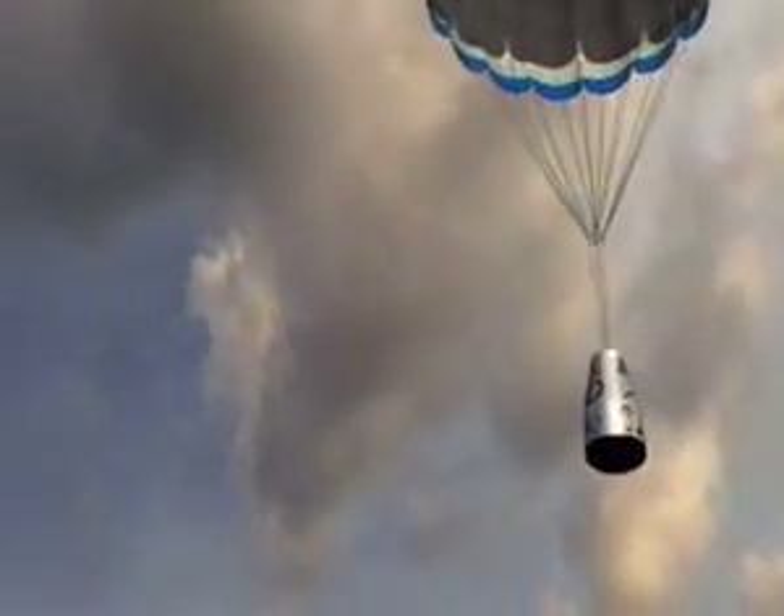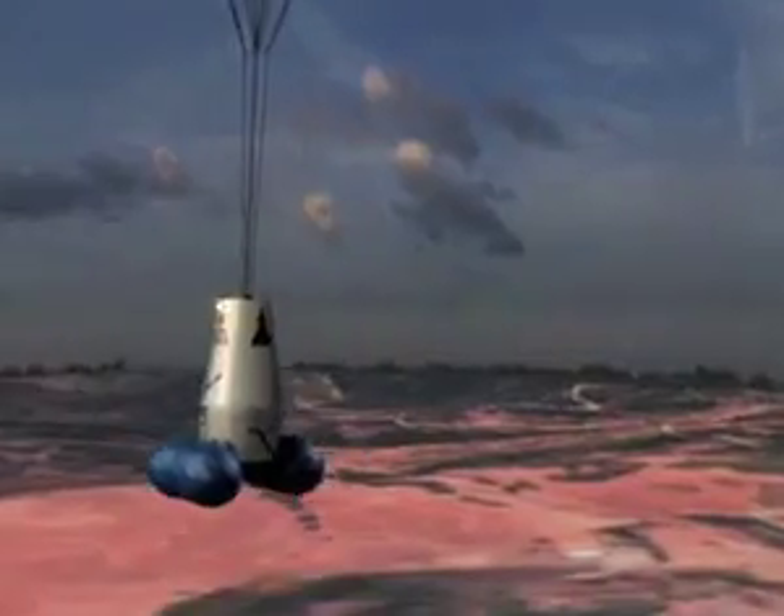The capsule actually comes down tail first. There'll be quite a bit of deceleration — it'll get up to about 6 Gs. Pretty soon after that we deploy a small parachute called a drogue parachute. That'll stabilise the descent, and then a much bigger steerable canopy, and we can use that to bring the capsule back to a precision landing.